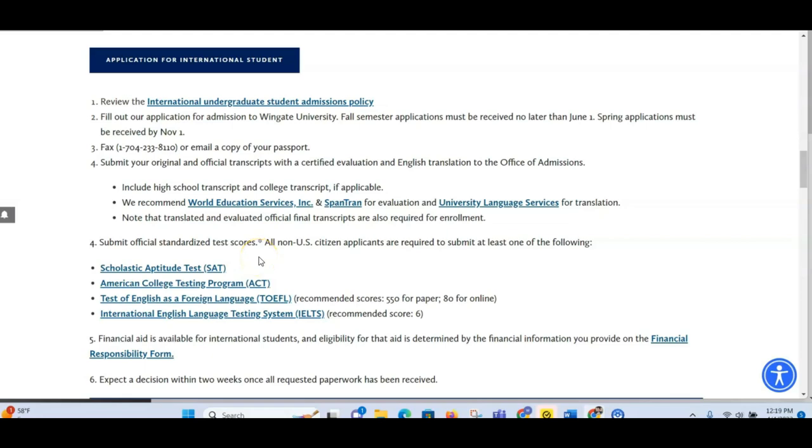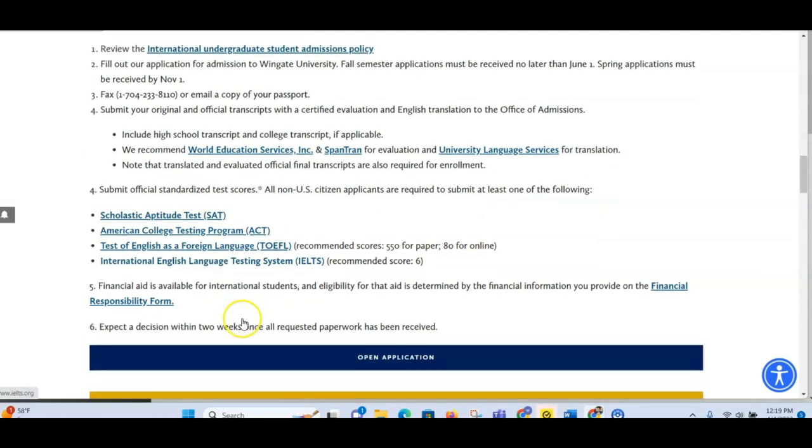The fifth thing is to submit official standardized test scores. It says all non-US citizen applicants are required to submit at least one of the following: IELTS, TOEFL, ACT, or SAT (Scholastic Aptitude Test). So you have to submit at least one of these during the application process.